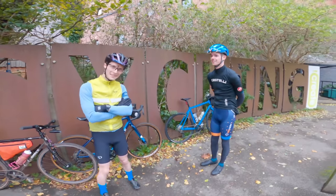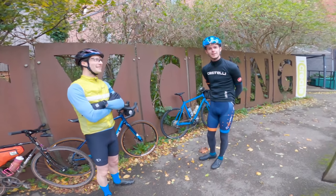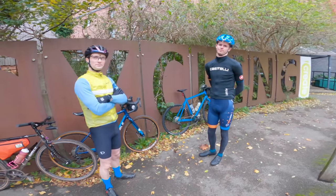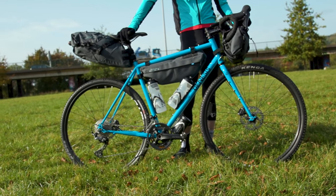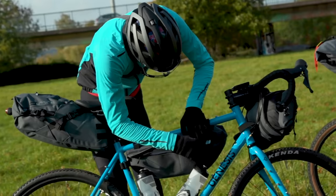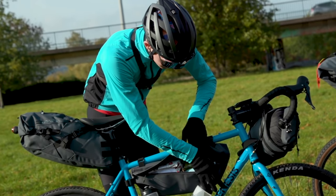Simon, how are you feeling this morning? Very good — been up since 6am, had porridge, toast, orange juice, coffee, feeling good. What bike are you on today? I am on a lovely Genesis Croix de Fer 40, GRX, Kenda tyres, steel frame — what more could you ask for?